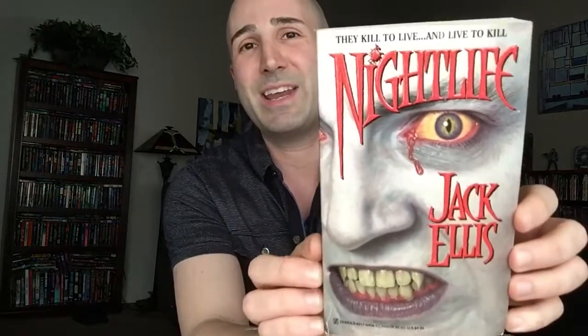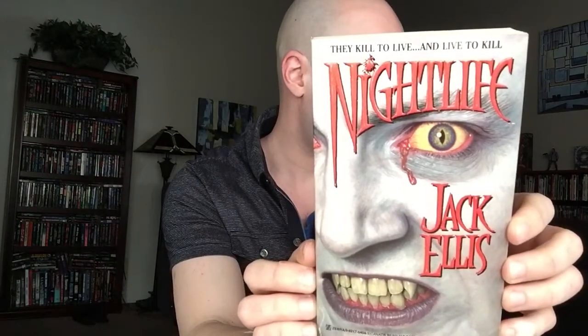Next up we've got Nightlife by Jack Ellis, aka Stephen R. George. Stephen R. George was part of the Zebra stable of writers — he published a lot with Zebra in the early to mid-90s. This was his last book, apparently, according to Wikipedia. I don't know what he's been doing since then, but I believe Stephen R. George was one of Zebra's better writers, so I'm looking forward to checking this one out.